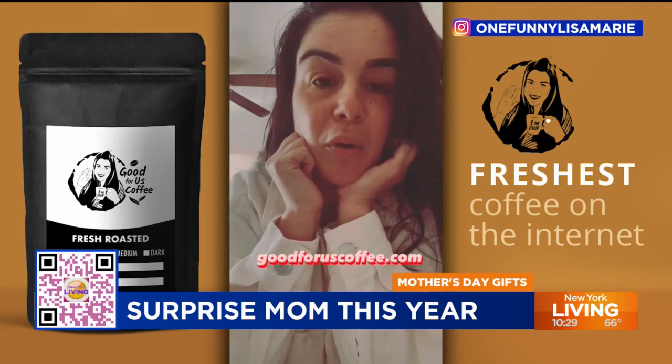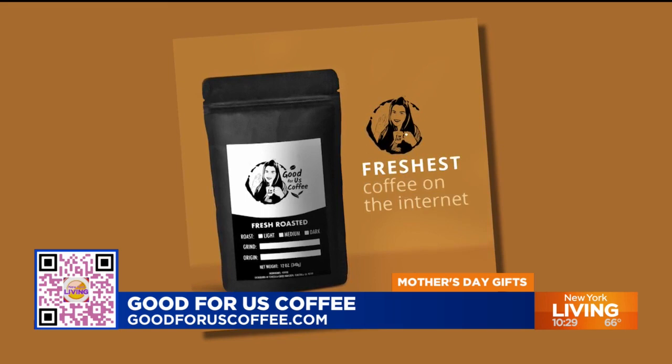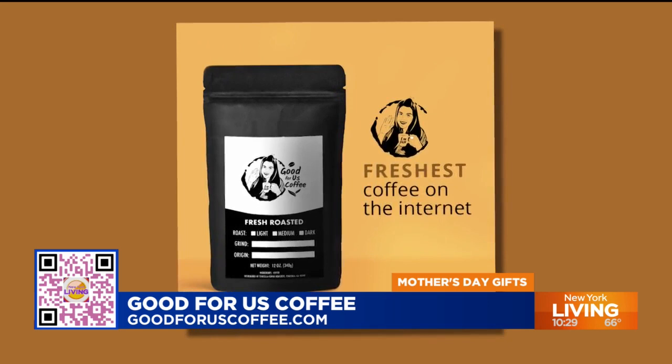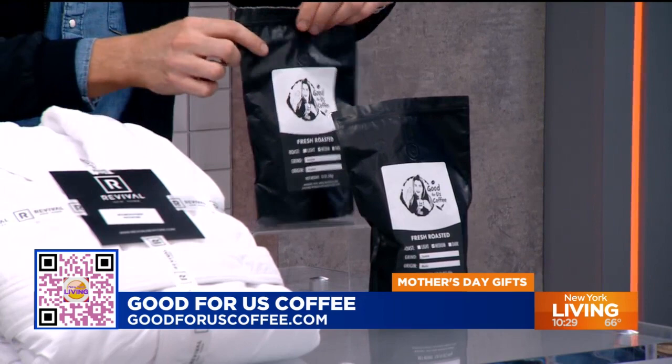Lisa Marie Riley and I actually teamed up to create our own coffee line called Good for Us Coffee. We have mocha, hazelnut, and Italian — it's absolutely delicious. It comes in 12 ounces, one pound, and two pound bags. Goodforuscoffee.com. She's a hilarious comedian, New York's very own. I opened this earlier — let me smell the aroma. It's delicious — that's robust. I need that in my life.